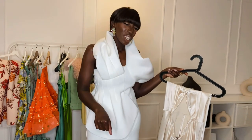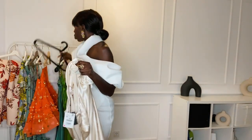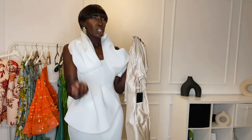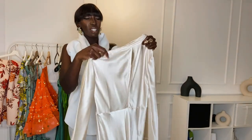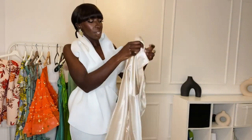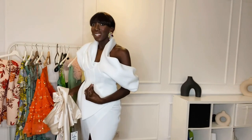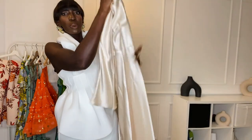Now moving on to Zara — and I found out Zara has bridal dresses! I didn't know that until the other day. I picked one I could find in store because the others are only online. This dress reminds me of the movie 'The Proposal' where Sandra Bullock wears a similar dress for the wedding scene. It's more like a bridal dress, so since we're on a bridal theme, let me try this one from Zara.